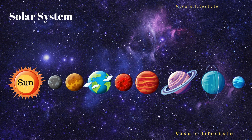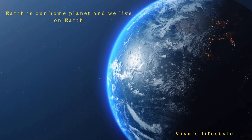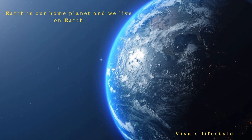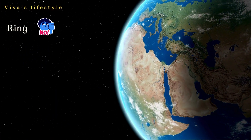Now let's learn about the third planet, which is the Earth. Earth is the fifth largest planet in the solar system. Earth has a favorable environment for human beings, plants, and animals. Earth is our home planet and we live on Earth. Over 70% of the Earth's surface is occupied by water and roughly 30% by land. Earth does not have a ring, but the Earth has a moon.